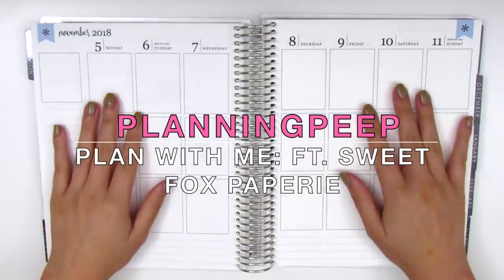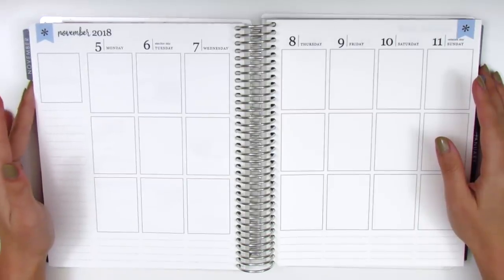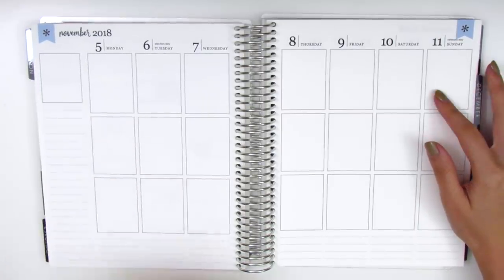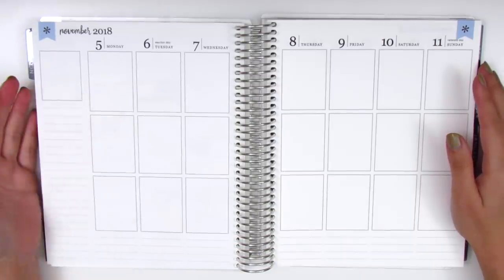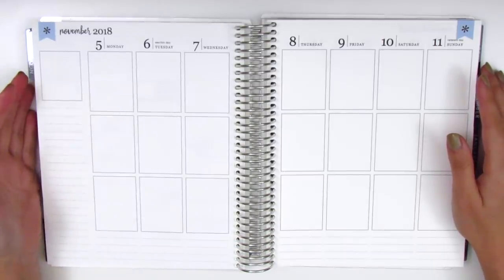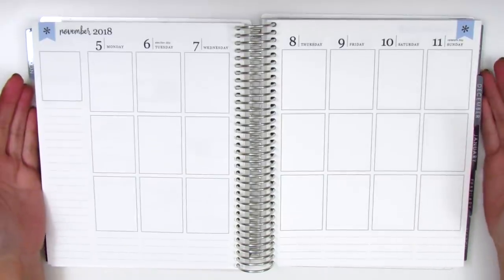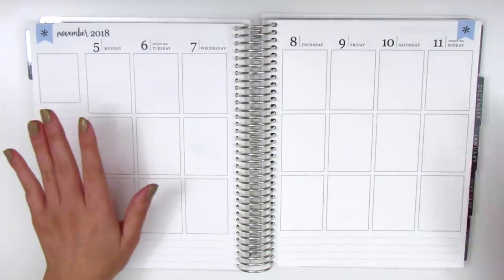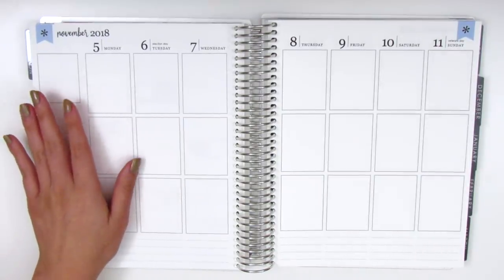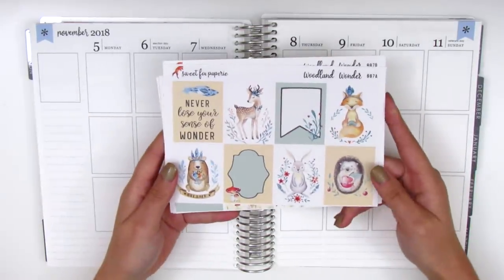Hi everyone, this is Sherry from Planning Peep, welcome back to my channel. Today I'm doing my plan with me for the week of November 5th through November 11th. I just want to apologize for my voice — I did get really sick a couple days ago and while I feel a lot better, I'm still very congested, so I'm going to quickly film this intro and hopefully by the time I get to the voiceover I'll be back to normal.